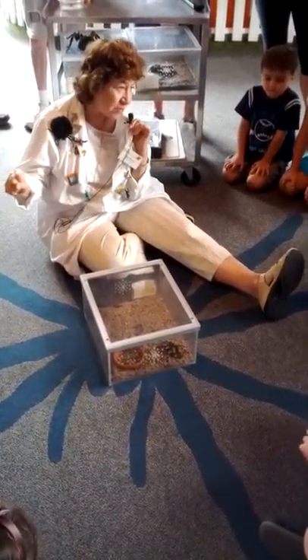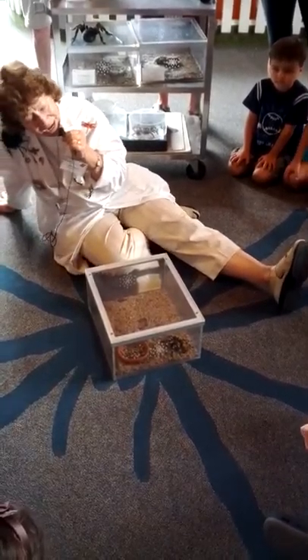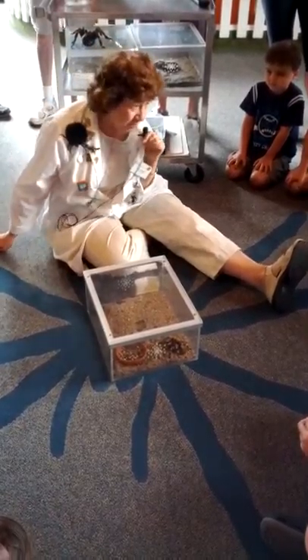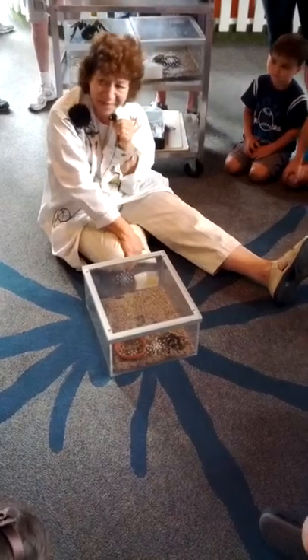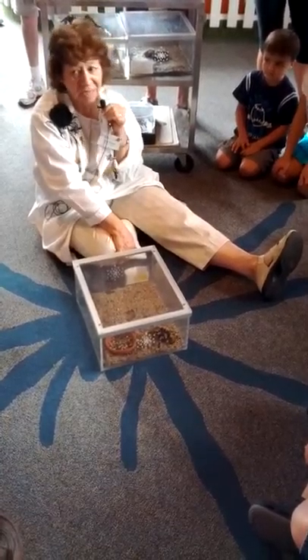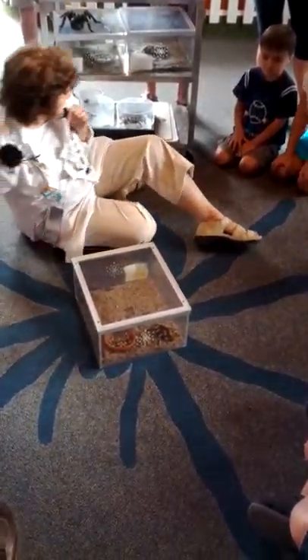The fourth group we have are called centipedes. Anybody know how many legs centipedes have? Centipede sounds like a hundred — they really have around forty. And the last group are called millipedes. Millipede sounds like a million, it means a thousand, but they actually have maybe four hundred legs.